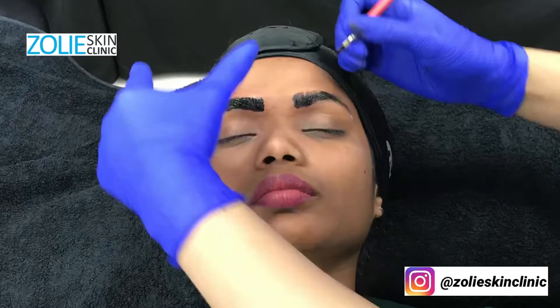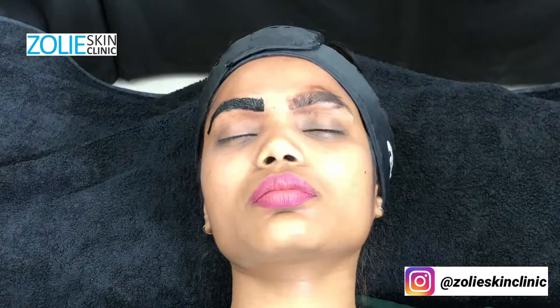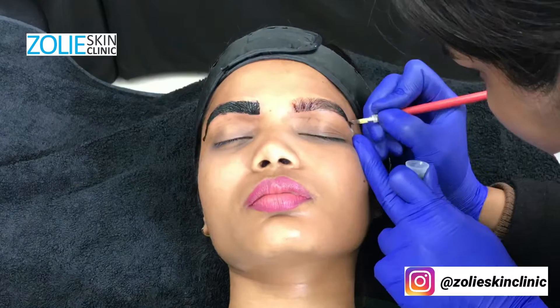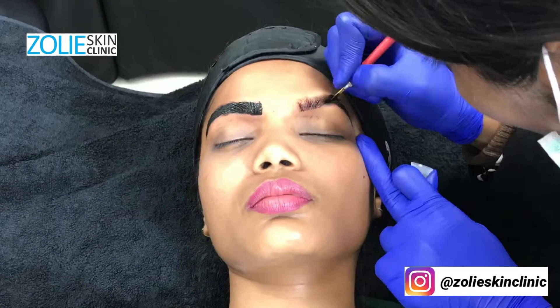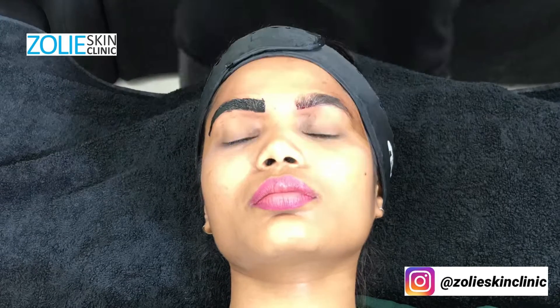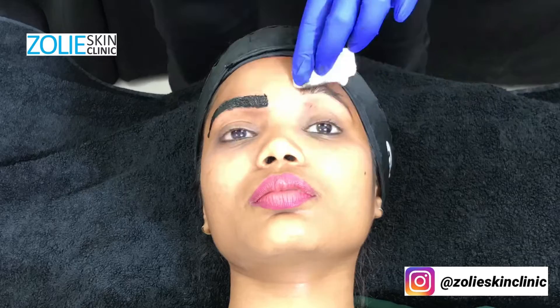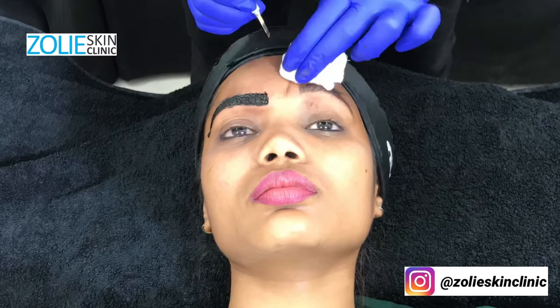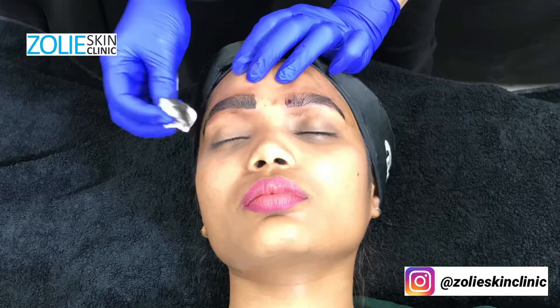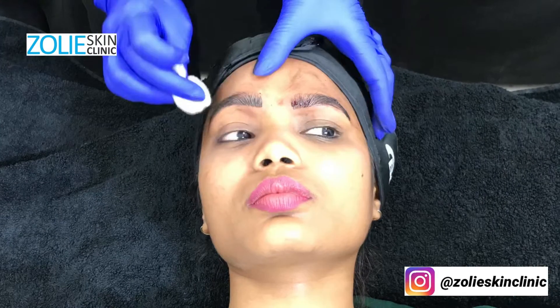Microblading could be a great option for you if you want the look of fuller, more shapely eyebrows without having to pencil them in every morning or every time you go out. It is also a great option if you have a scar over your eyebrows which you are looking to camouflage.